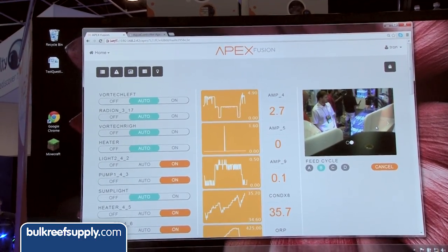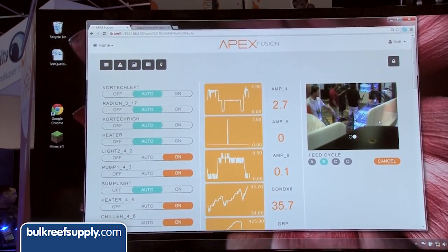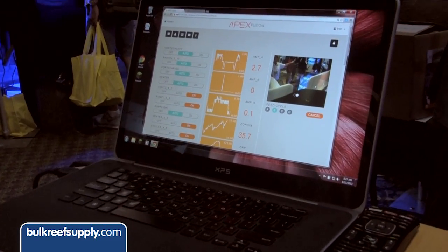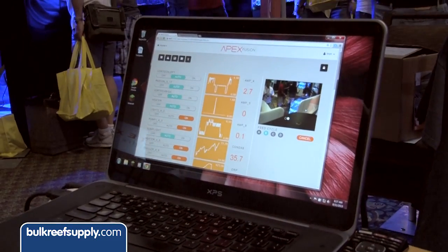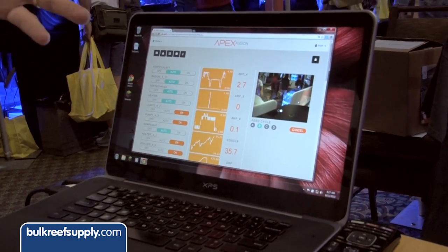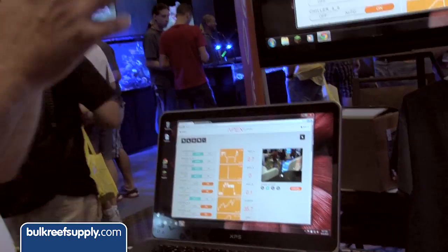One of the cool things about APEX Fusion is we're going to have the ability to have multiple people look in on your tank. You can have people set up with read-only access, and then maybe you're going on a trip to the jungles of Borneo, so you give one person full access to your dashboard to do things. It's going to have a whole social aspect — you can share information out on Twitter, Facebook, etc.